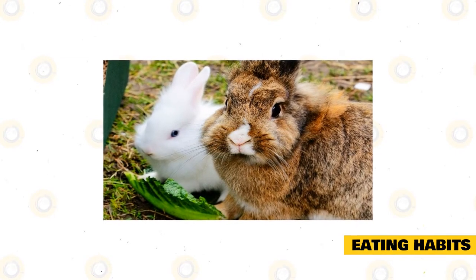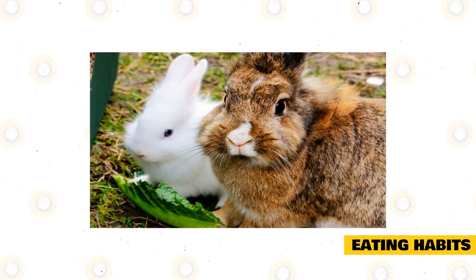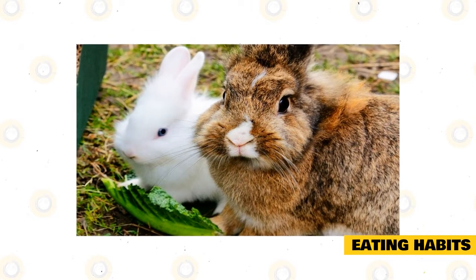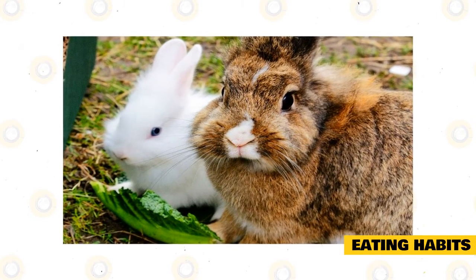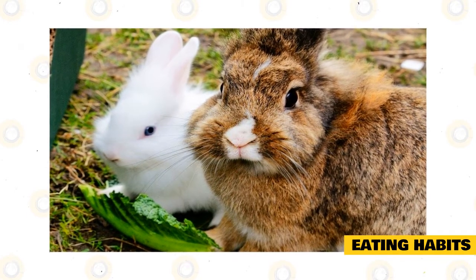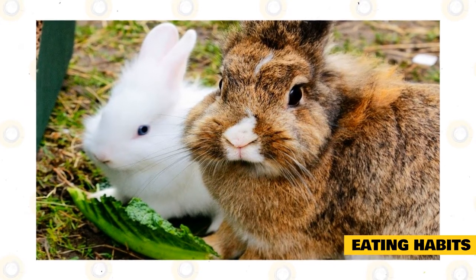The Swiss Fox Rabbit is like any other domesticated breed of rabbits when it comes to its diet. It will thrive on meals that have a lot of fiber, so expect it to prefer a diet that is based primarily on grass or plant-based foods such as hay. In fact, its meals should be about 60-70% hay, as they already get most of their nutritional needs from that type of food.